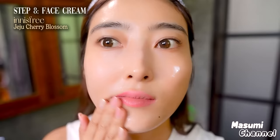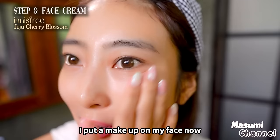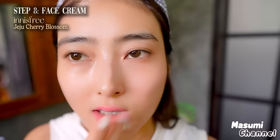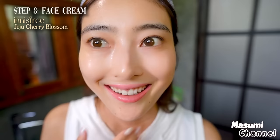By the way, I have lip tattoo and also eyeliner tattoo, so that's why it looks like I have makeup on my face — but this is exactly my no-makeup face. After using this face cream, I feel like my face is much brighter.